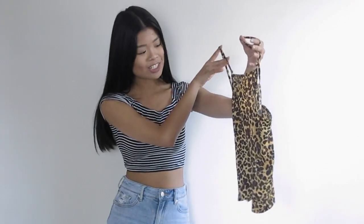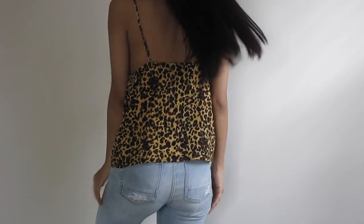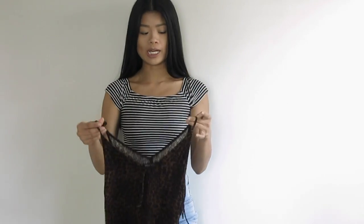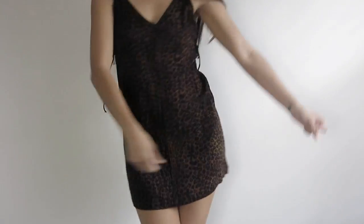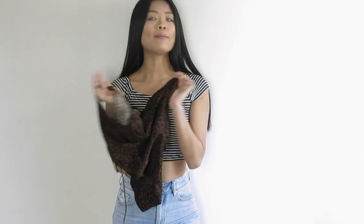Another satin cami — this one is like a cheetah leopard print, and again perfect for going out. I also got another Kendall and Kylie — by the way these are all Kendall and Kylie — this little slip dress. It's like a darker leopard cheetah print. Honestly I'm not really sure what the difference between a leopard and a cheetah is, but I like the print.